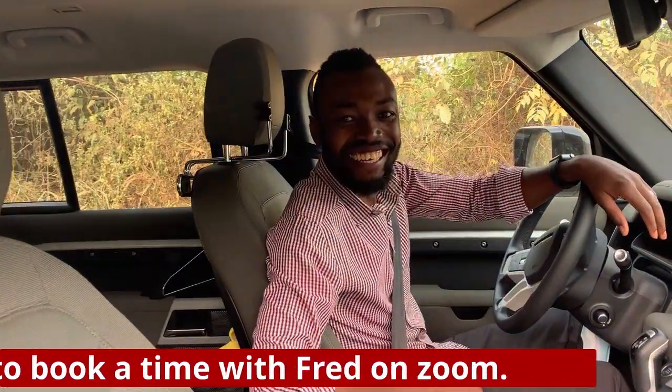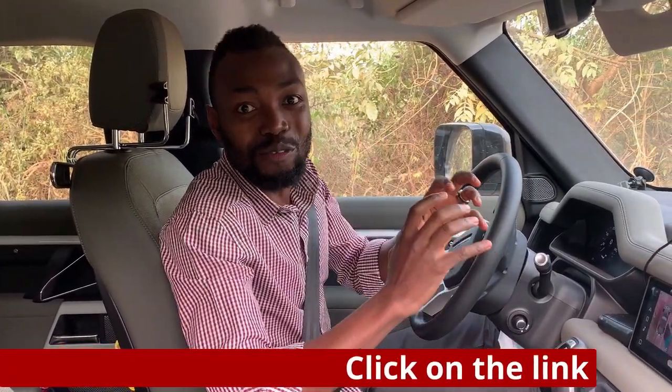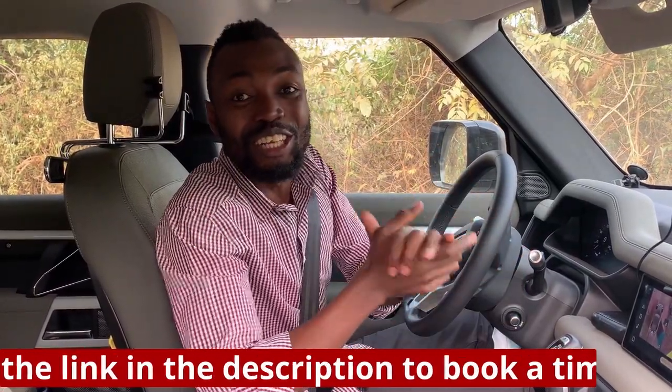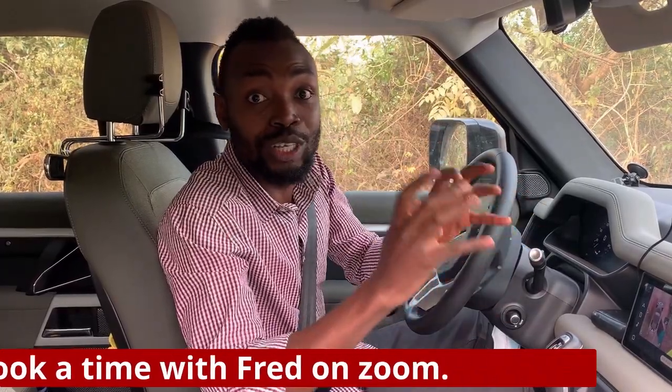Hi guys, so this is the brand new 2020 Land Rover Defender, and we've got it here at the farm today. I'm going to share with you a little review of how the 2020 Land Rover Defender is doing in Africa, in Ghana. Stay with me as I bring you this episode on whether this can really survive in Africa.